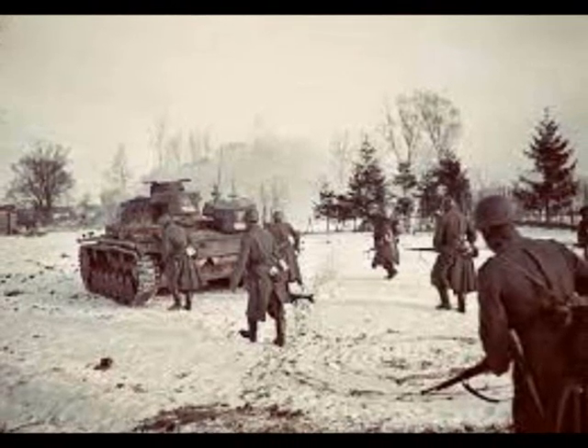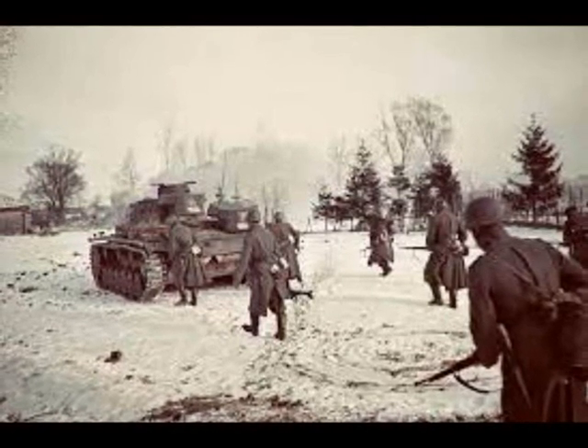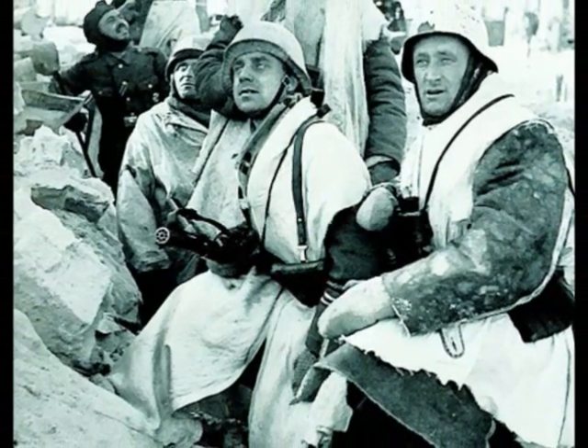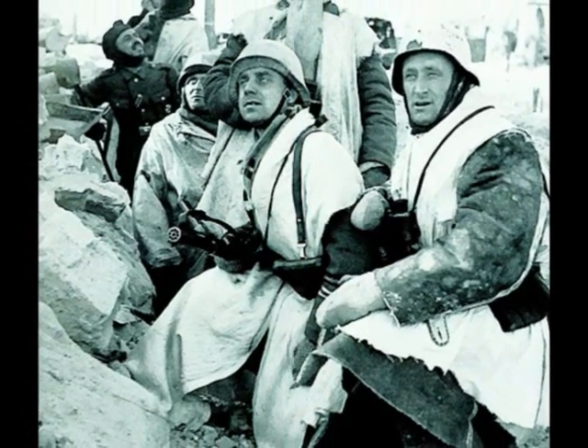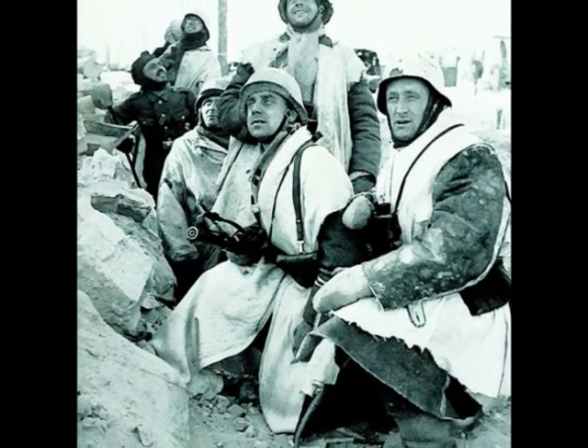The whole winter gear set can be assumed to be about six kilograms. For a German infantry division at full strength, that is over a hundred tons of load. Carrying it with the division takes about a sixth of the division's internal transport capacity — for gear that would not be used for months.